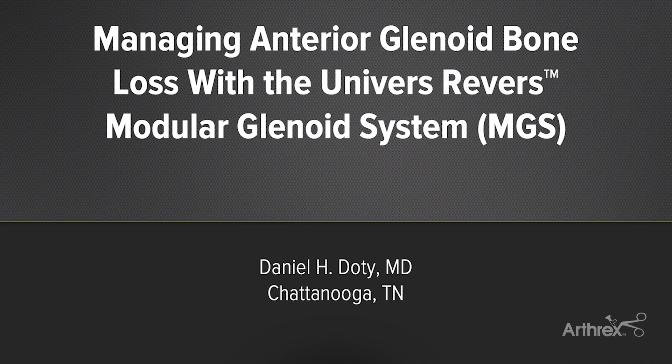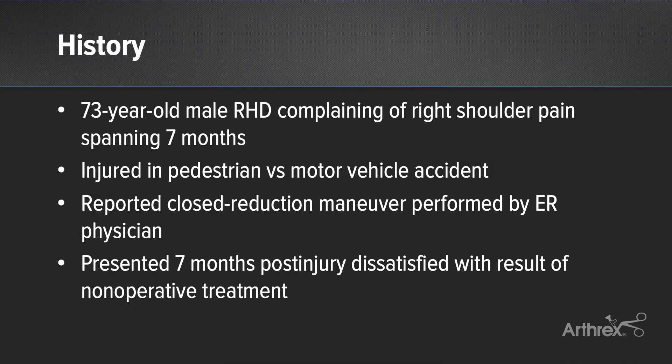This patient is a 73-year-old male. He lives alone and is right-hand dominant. He presented to my office complaining of right shoulder pain and dysfunction for seven months. He was initially injured after being struck by a car, and sought care in an outside ER where he underwent a reported closed reduction maneuver, although details were unavailable.